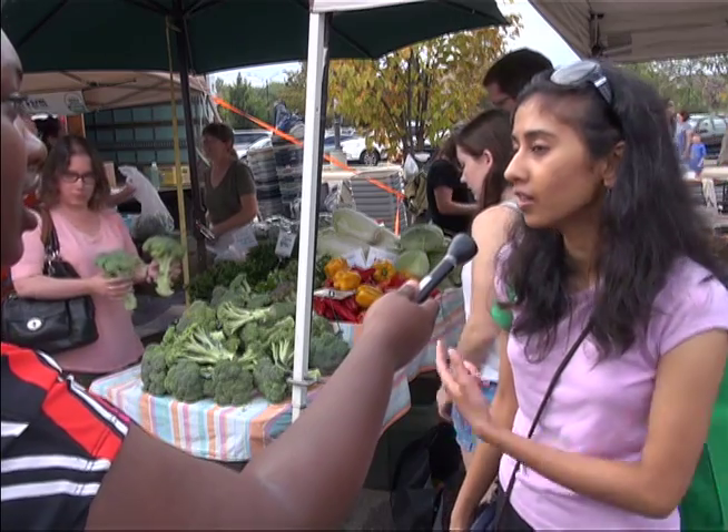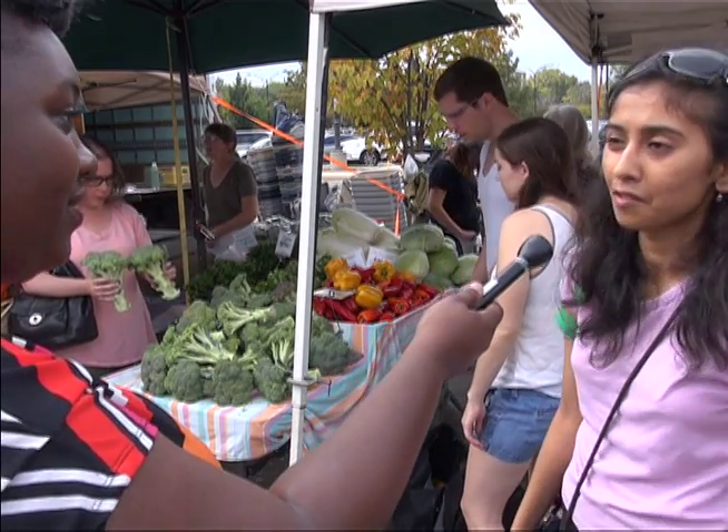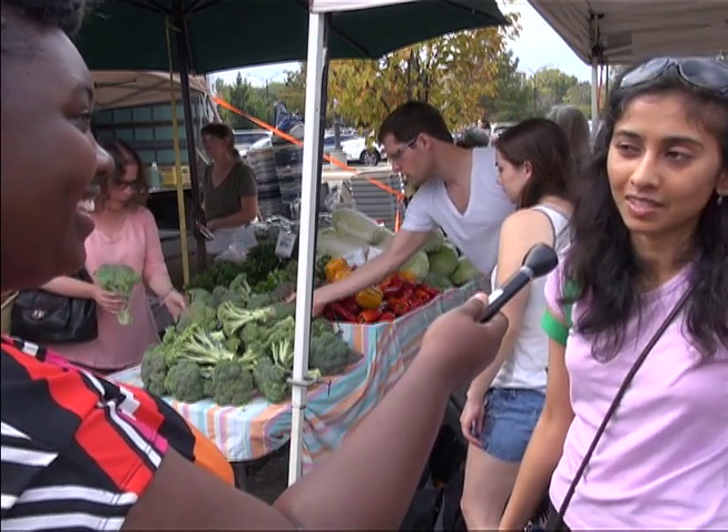While vendors come out in hopes to sell their products, one girl says she and her friends come out as tradition. She says they come here every week, often to Blue Moon, because her roommate has been coming for a few years and says it's the best vendor.